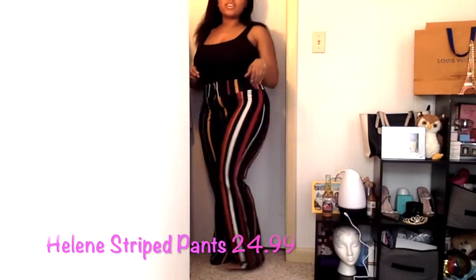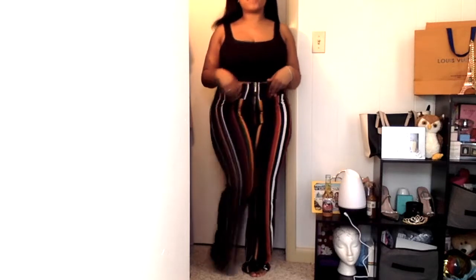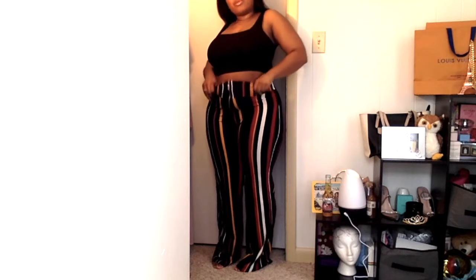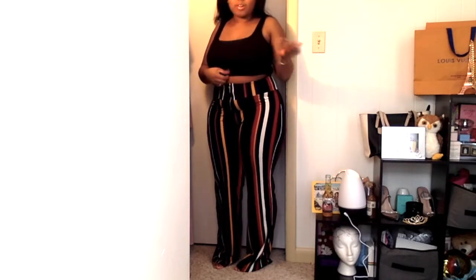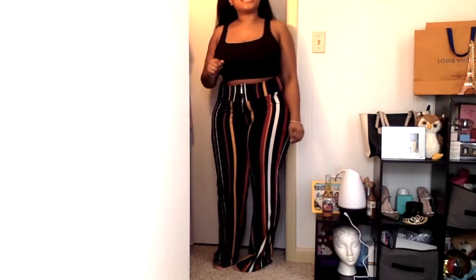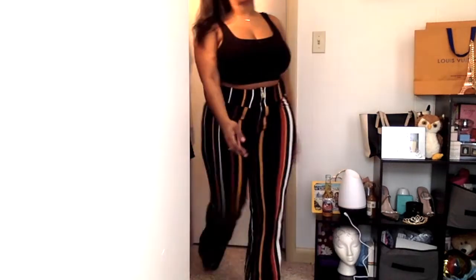These are the Helene striped pants. I really like the fit of these — they are very comfy. They're pretty long but really, really comfortable and flattering. I would probably wear a crop top like this with it. This crop top is ribbed, so I'd wear something plain. I need to do a try-on haul for crop tops. Once again, I'm short so it comes down pretty long.